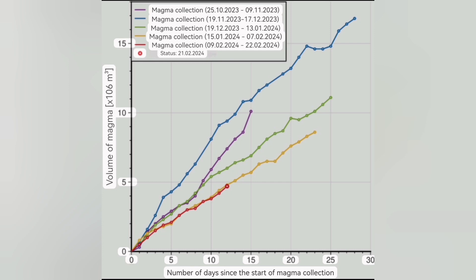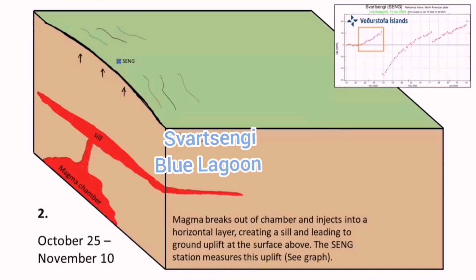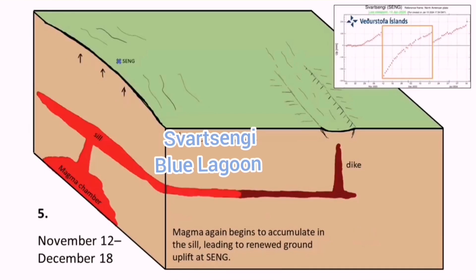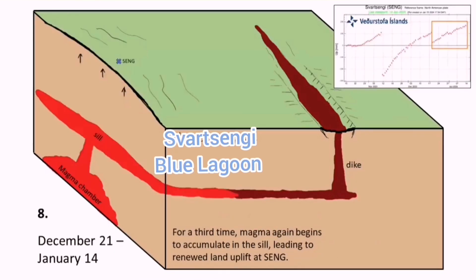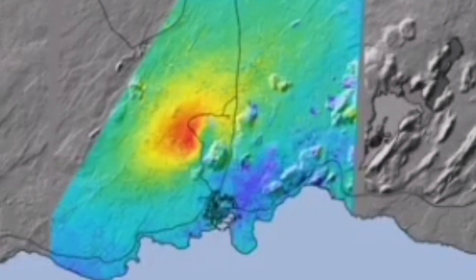We have to wait and see. The lateral magma movement has started, and by the 20th of February or earlier we may have the eruption. Today we have the evidence — the magma has started moving laterally toward the Sundhnúkur crater series. Anywhere along that line we may have an eruption. As the lateral movement proceeds, the swelling under Svartsengi will almost reach equilibrium, and then we will have the eruption.